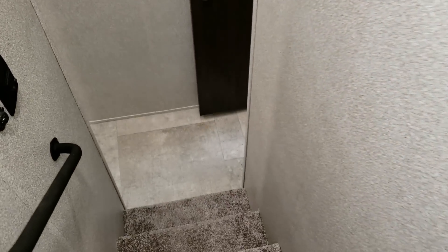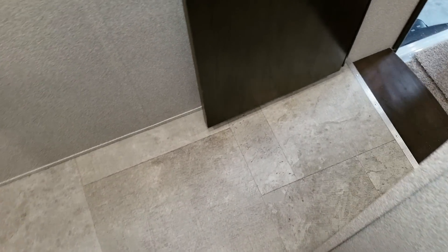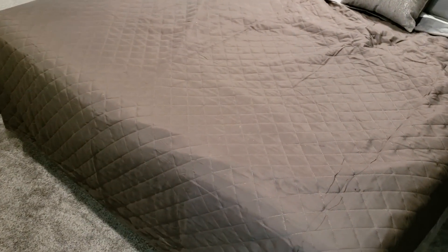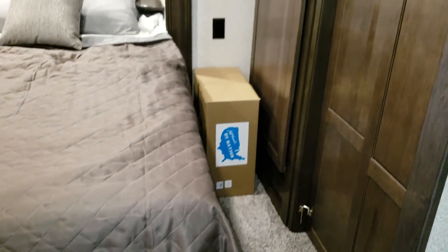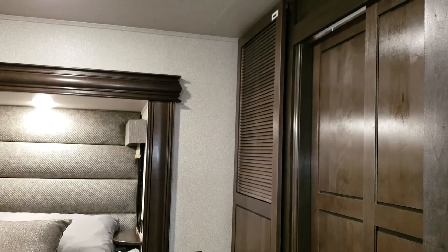Going back down and into the master bedroom area, the ceiling is roughly 79 and a half inches tall back here. This particular unit was ordered with the king size bed, but you can do a queen if you'd like — you pick up an extra five inches on each side of the bed with a queen.